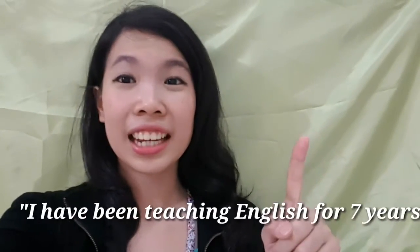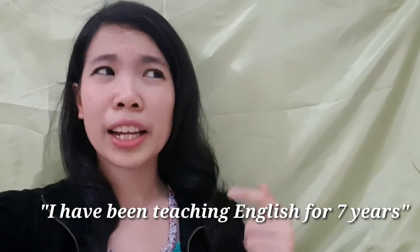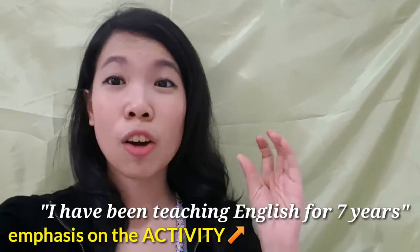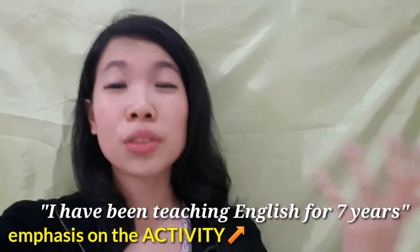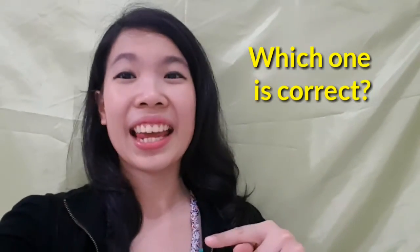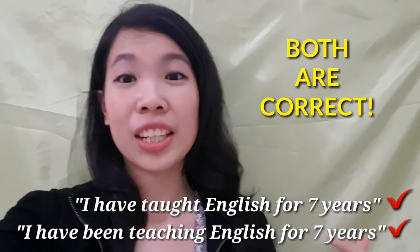Now perhaps by now you might think: what if I have this kind of sentence? 'I have been teaching English for seven years.' In this case, you might think that you could emphasize on the process of teaching itself and also the result of seven years of teaching. So in this case, you could use either present perfect or present perfect continuous.